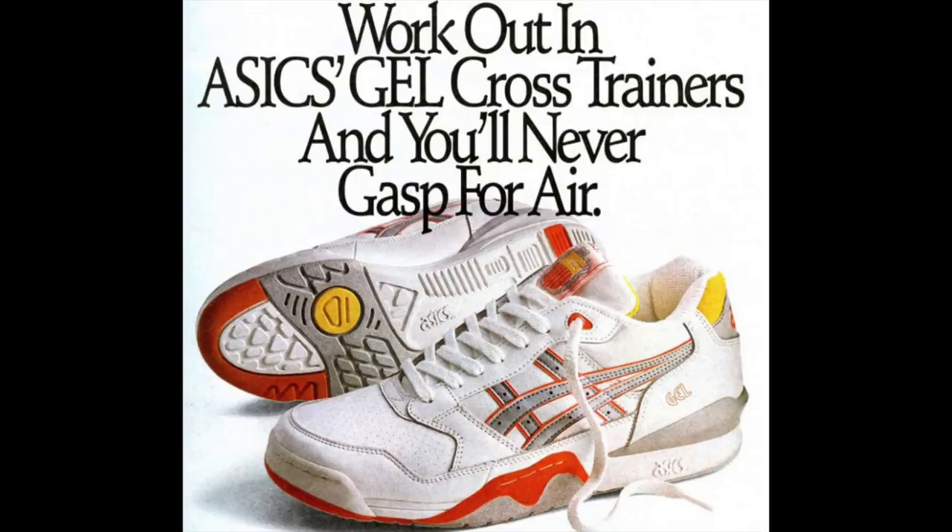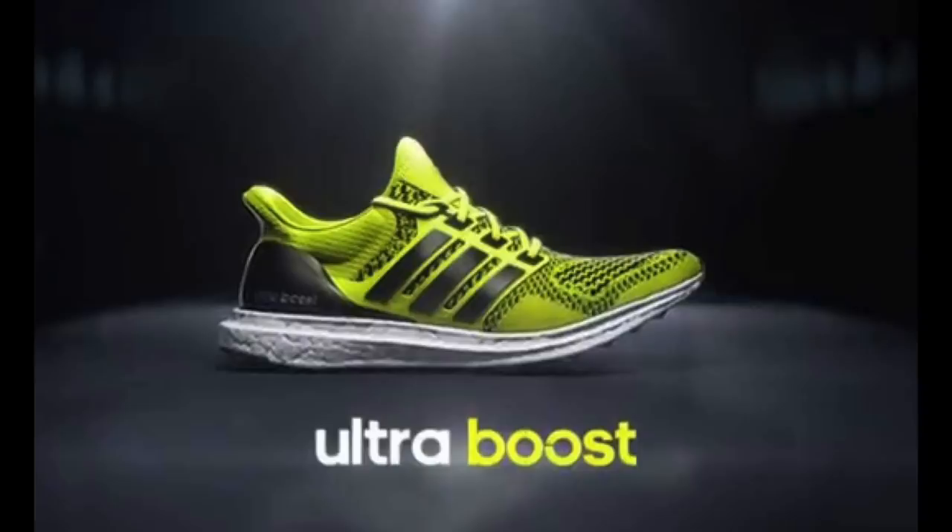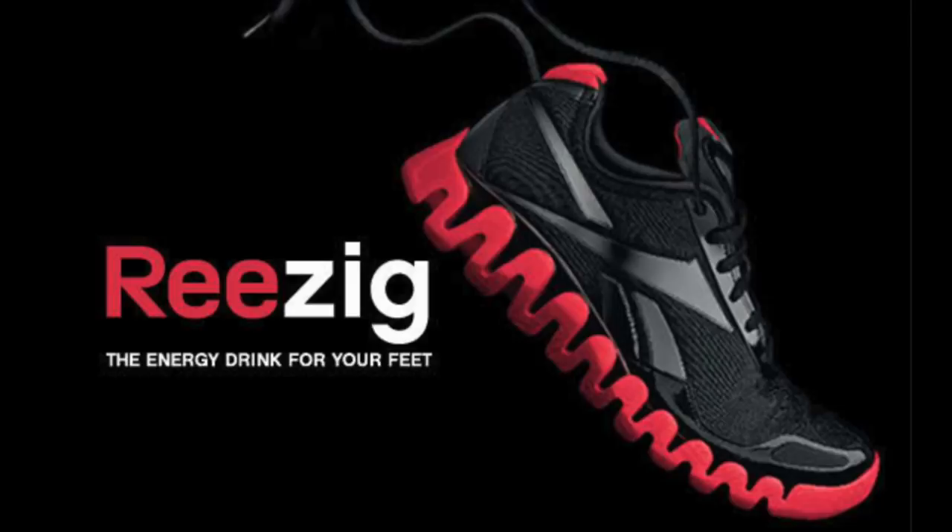So through the years we've seen a ton of different sneaker technologies come and go, and I wanted to go ahead and share with you guys my top five failed sneaker technologies thus far.